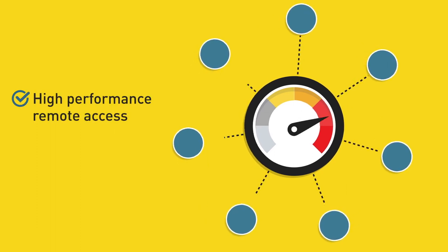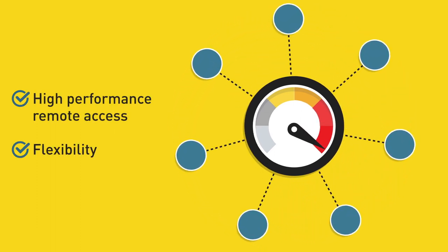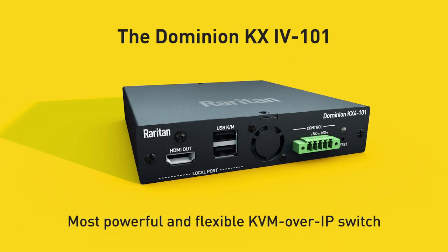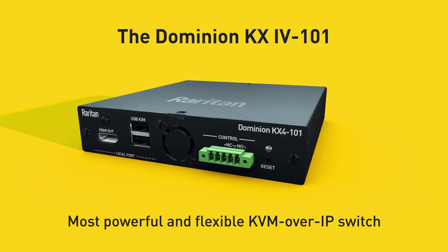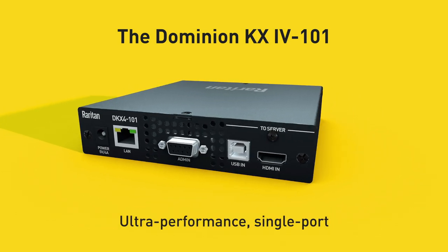They need high-performance remote access, but with the flexibility that only an IP-based KVM switch can provide. Raritan has responded with the most powerful and flexible KVM over IP switch ever, the ultra-performance single-port Dominion KX4101.